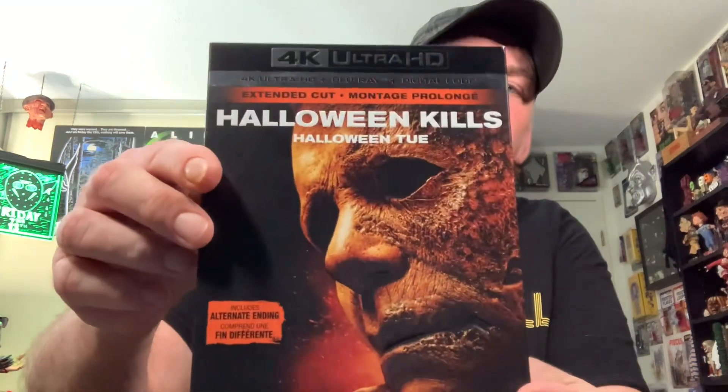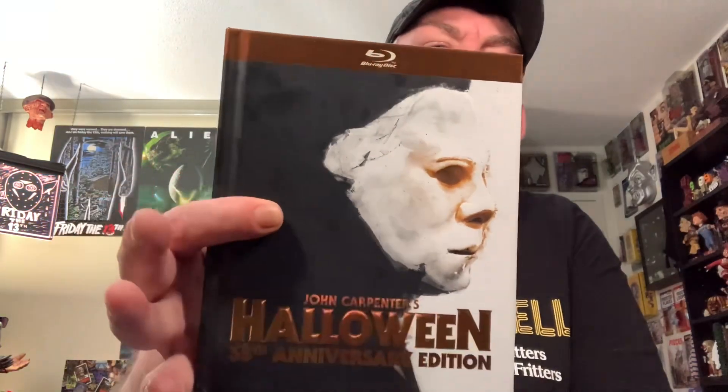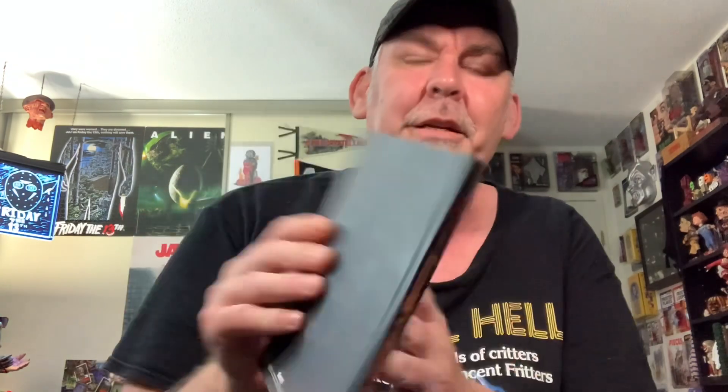Next up, we have Halloween Kills 4K Ultra HD. Love this one. John Carpenter's Halloween 35th Anniversary Edition — this is like the DigiBook. The transfer on this one, as I remember, was pretty amazing for its time. All the colors popped more than the previous Blu-rays. Nice little media book there. Pretty cool how it has the kind of copper, orange metallic lettering — though it's a fingerprint magnet on the back.